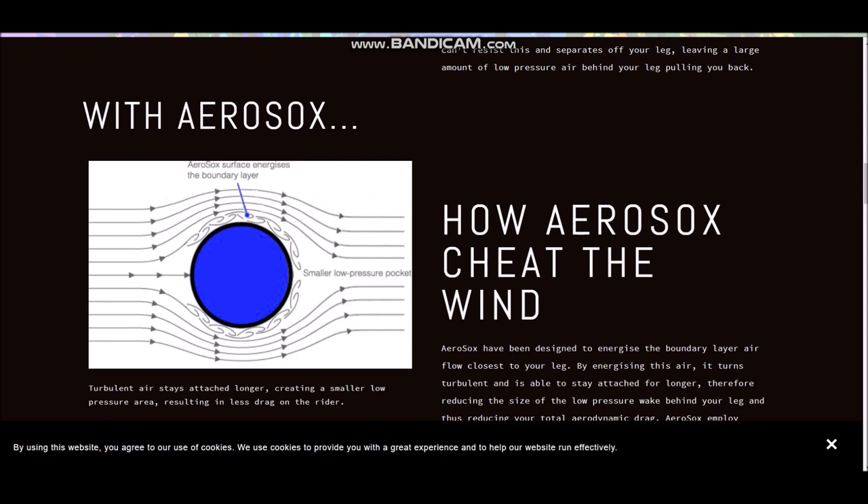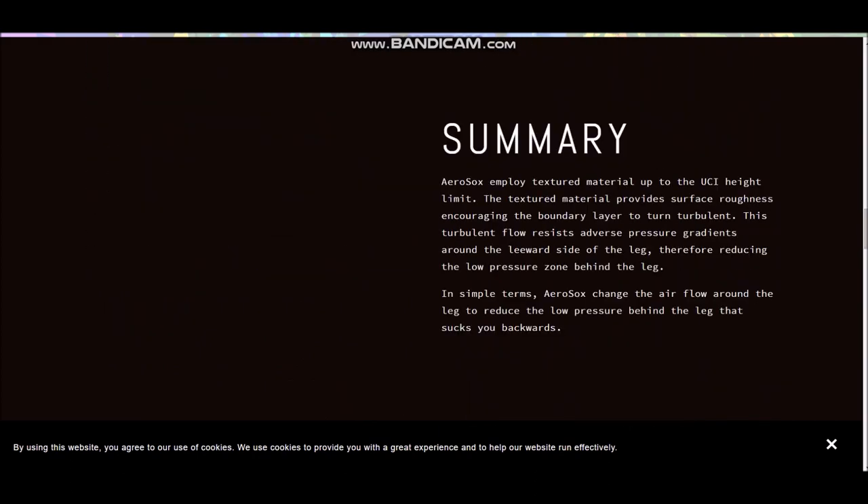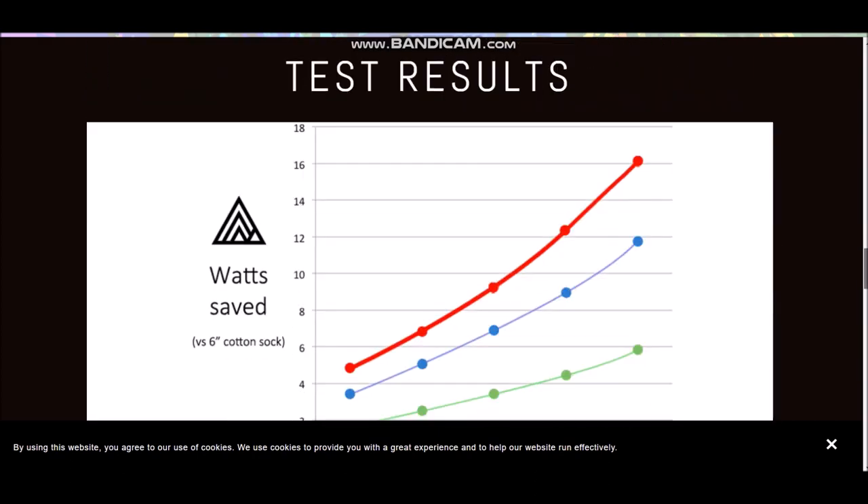So what it's basically saying with the aero sock is you get a nice little boundary layer, which basically stops the lower pressure zone forming. So smaller low pressure area means less drag pulling you back. Pretty obvious stuff. It's saying they go right up to the UCI limit.